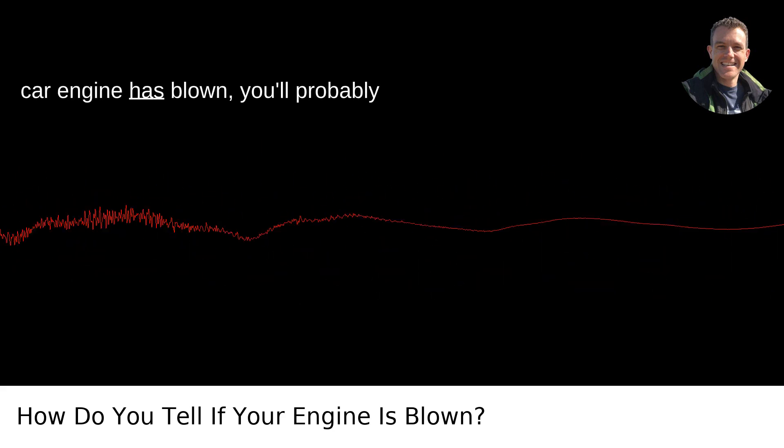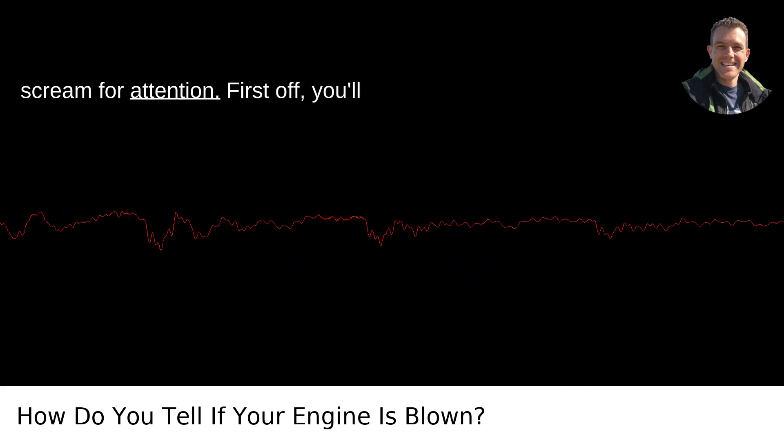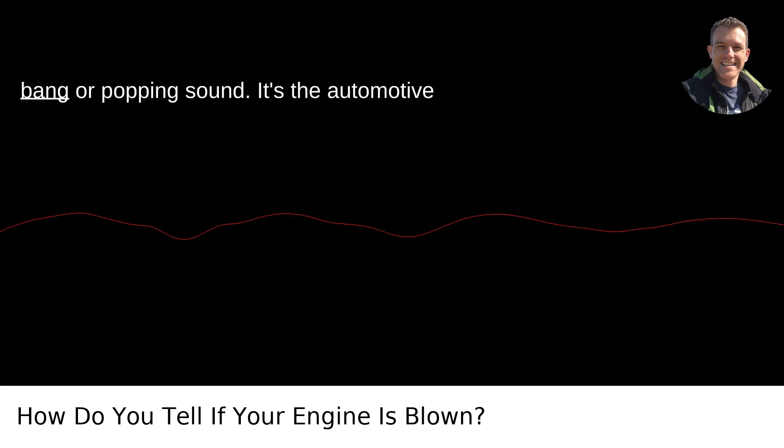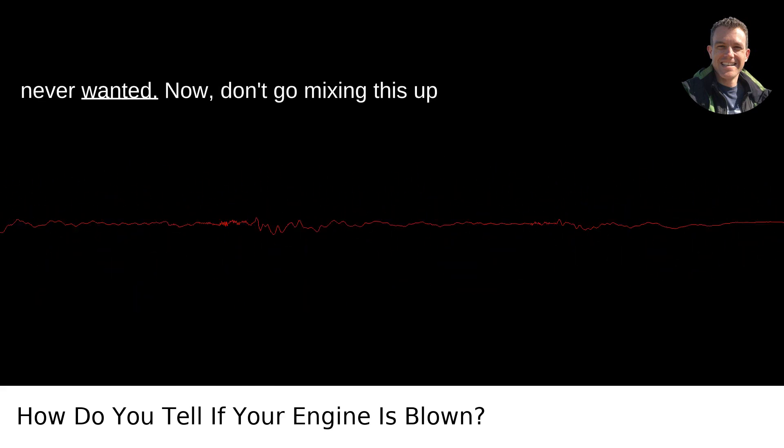If your car engine has blown, you'll probably notice some conspicuous symptoms that scream for attention. First off, you'll start with the most blatant tell: a loud bang or popping sound. It's the automotive equivalent to a fireworks display you never wanted.